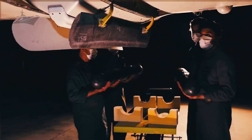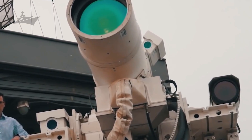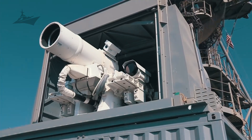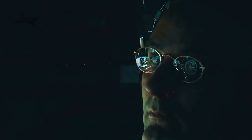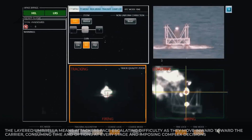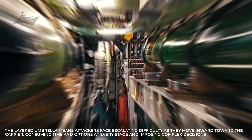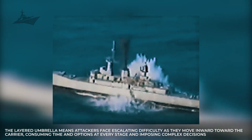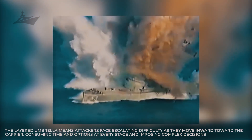On the perimeter, cruisers and guided missile destroyers project an Aegis shield that extends the carrier's defensive reach. Standard family missiles provide sequential interception options, from point defense to terminal engagement. Destroyers may also carry interceptors capable of engaging ballistic or cruise threats, adding strategic depth to the formation. The layered umbrella means attackers face escalating difficulty as they move inward toward the carrier, consuming time and options at every stage and imposing complex decisions on adversary commanders.